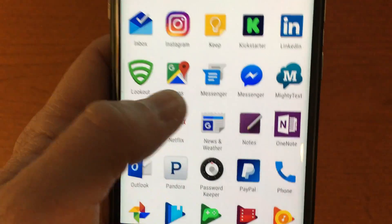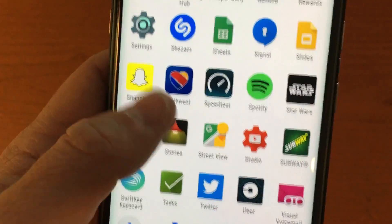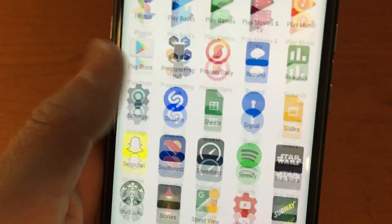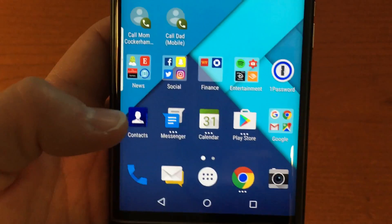BlackBerry also has a Notes app and a few other minor apps that aren't a major deal, plus Yahoo Finance is included, which is great if you're into that. Those are pretty much all of BlackBerry's key apps.